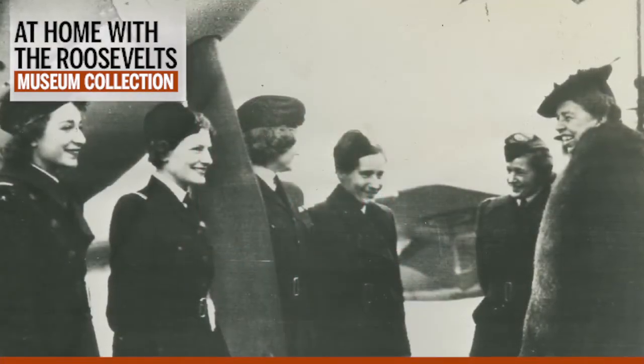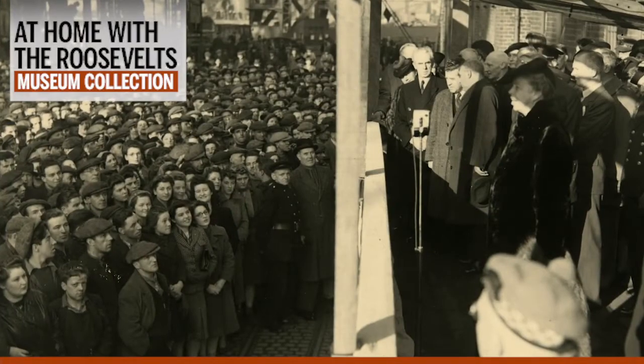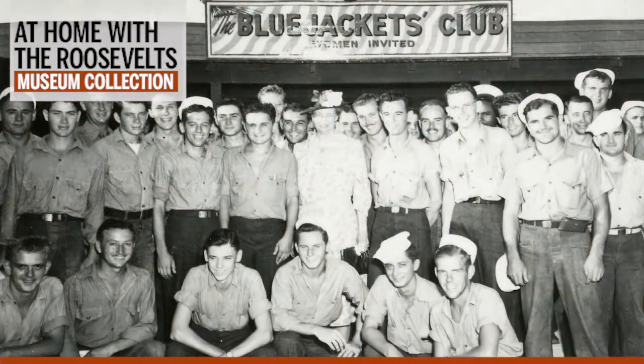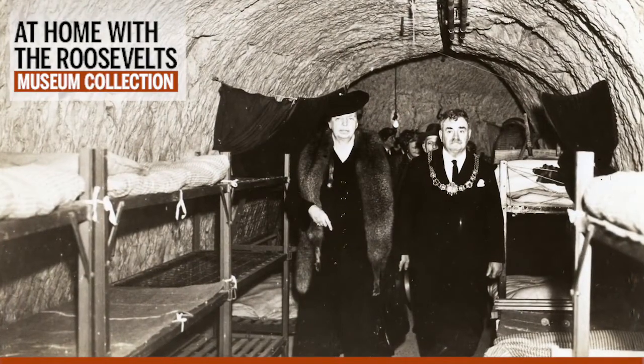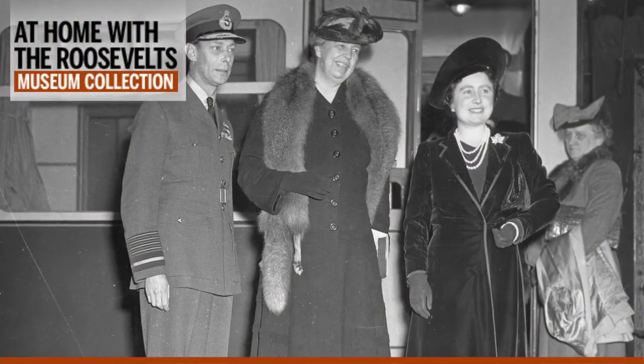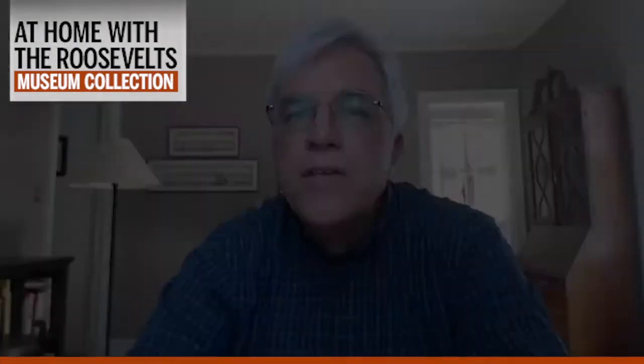Eleanor Roosevelt was often on the move during the war years. She visited defense factories, military bases, and hospitals across the nation, and made overseas trips to demonstrate U.S. support for allied nations and to visit with American soldiers, sailors, and nurses. During these sometimes lengthy journeys, she gathered first-hand information on matters ranging from diplomacy to troop morale and health care that she shared with FDR on her return.